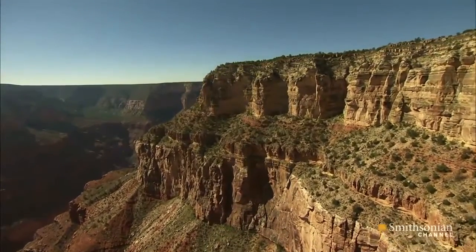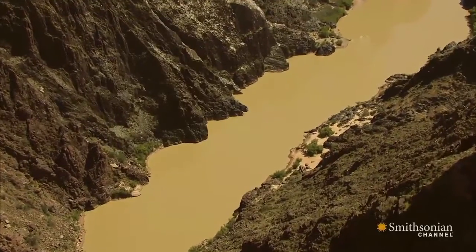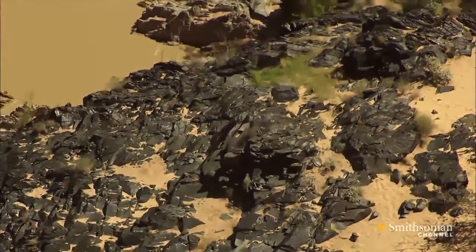The oldest of these is a black rock known as Vishnu Schist. It was created from deposits of volcanic ash, mud, and sand that washed down from ancient mountains.